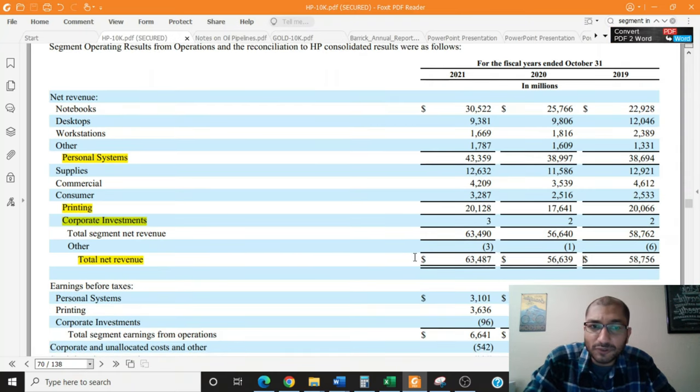For the fiscal year 2021, the company's total net revenue amounted to about $63.5 billion, out of which the personal systems segment amounted to about $43 billion, the printing segment amounted to about $20 billion, and the corporate investments brought in about $3 million. The personal systems segment has been growing every year for the past three years. The printing segment saw a dip in 2020 due to the pandemic as most offices were shut down, but in 2021, after the reopening, the company's printing revenue exceeded that seen in 2019. The corporate investment segment also saw a growth from $2 million in 2020 to $3 million in 2021.